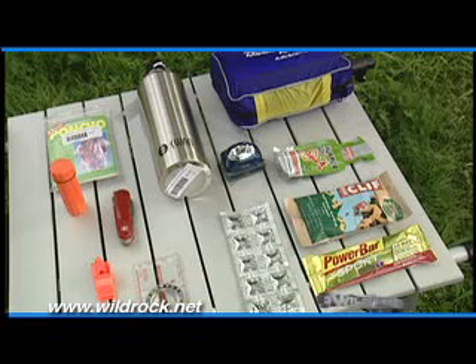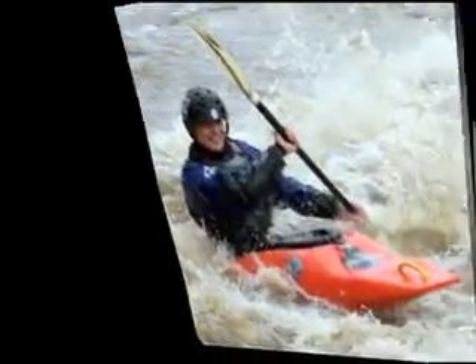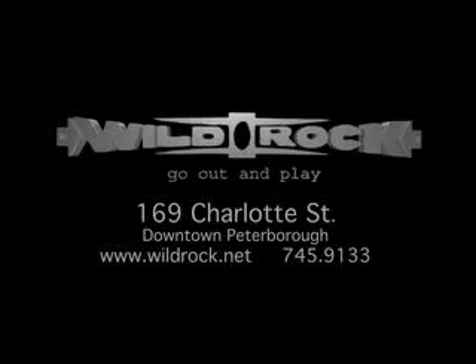A whistle to attract attention, waterproof matches so you can start a fire, a compass so you can find your direction, and some sort of water container. Adventure Tips is brought to you by Wild Rock Outfitters, Charlotte Street, downtown Peterborough.